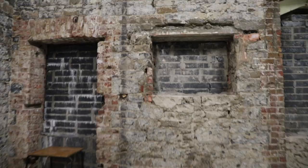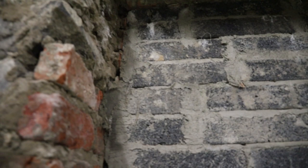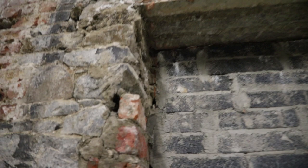Lovely old sweeping brush there. The textures of this place are quite amazing — lovely brickwork, very nice colour: the reds, the greys. Very nice indeed.